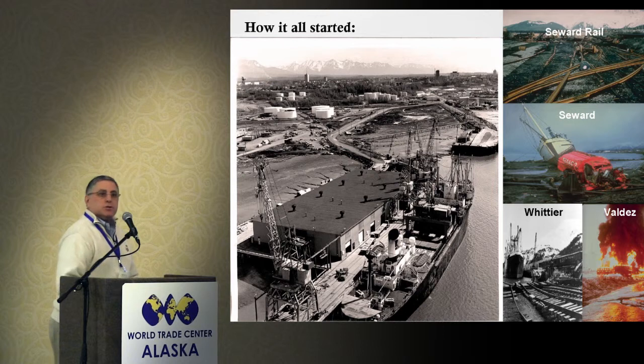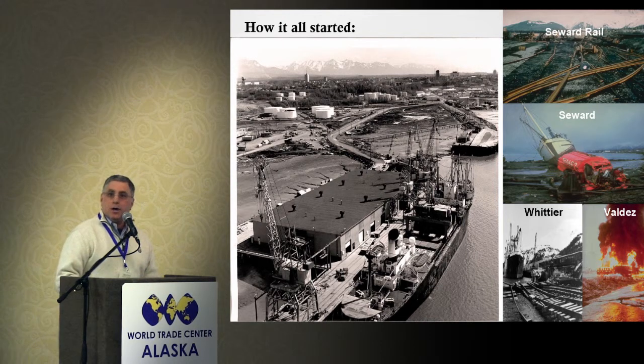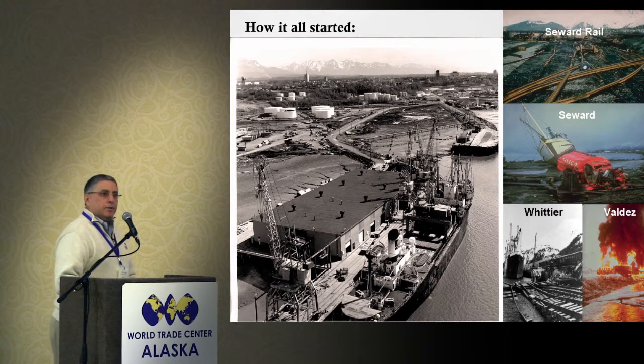This is a protected port from tsunamis. When the 1964 earthquake occurred, all that damage was mostly tsunami-caused. We were protected from tsunamis, which gave us a greater probability of survival, and the folks who study that say that is still the case today.